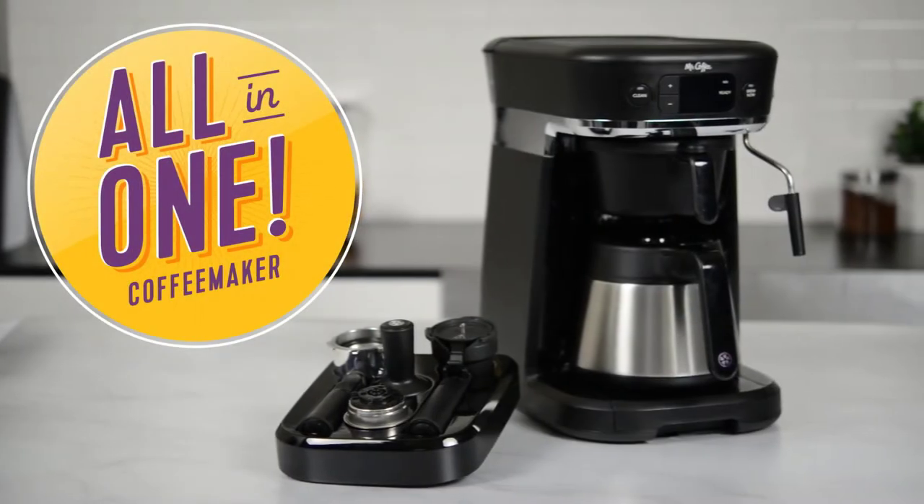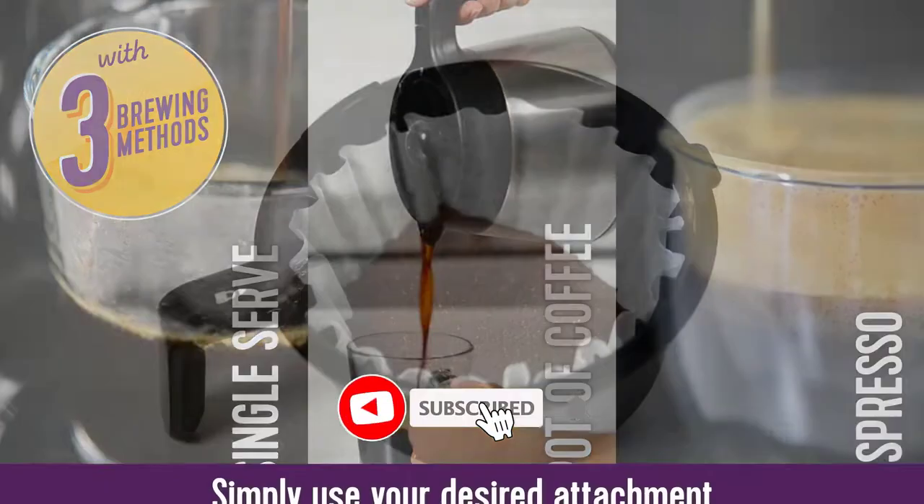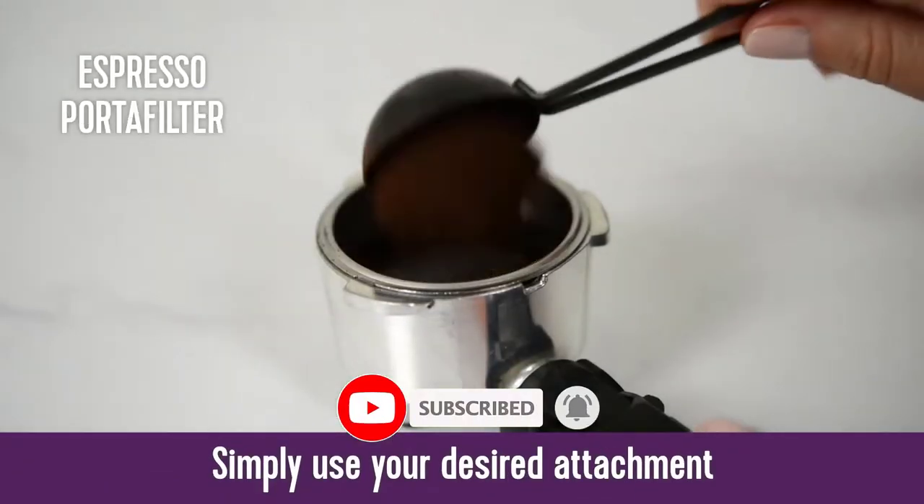Today, we review the best 5 espresso machines that you can choose the right one for your purpose. After spending 2 weeks of research and consumer survey, we compiled this list.